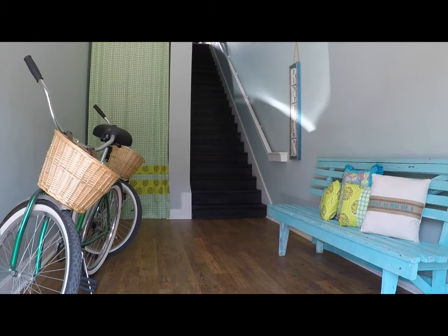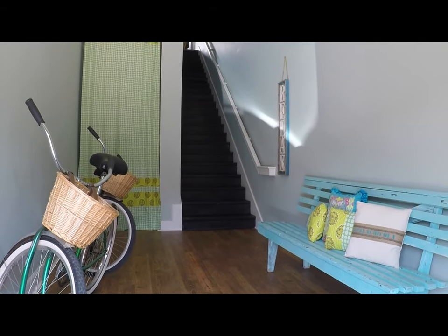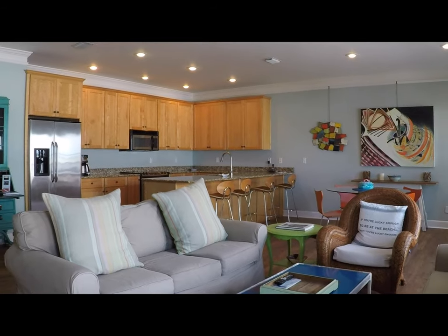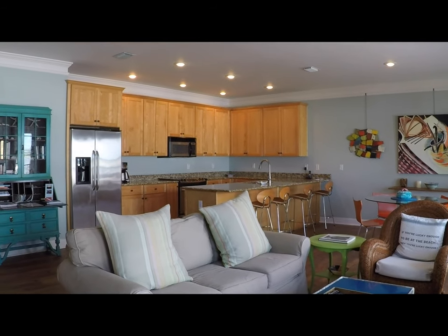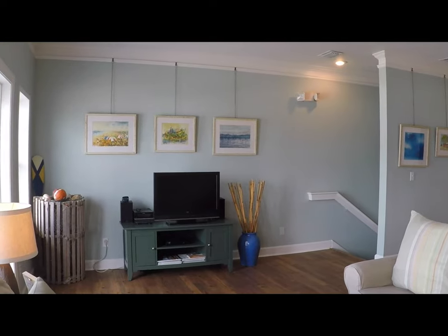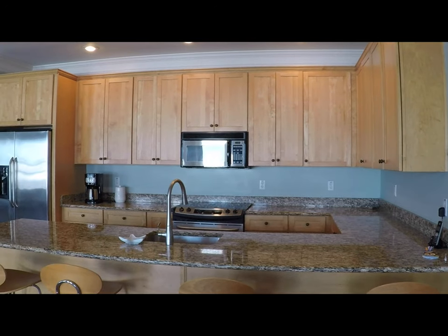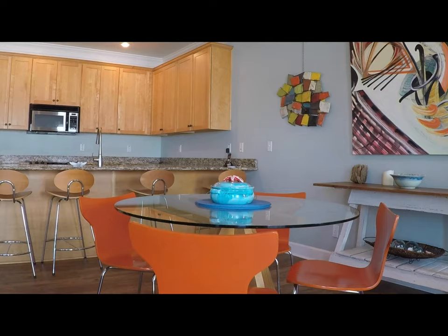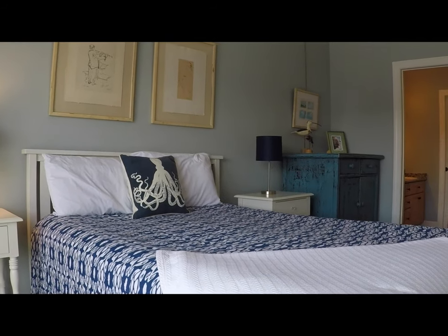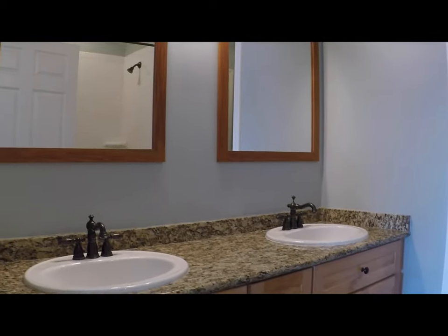Decorated in a unique blend of contemporary and cottage furnishings with an emphasis on comfort, you'll enjoy 1,500 square feet of well-designed space. This condo has everything you need for a weekend stay or longer: a well-equipped kitchen, wi-fi and television, master suite, guest bedroom and bathroom, washer and dryer, beach supplies and bikes.